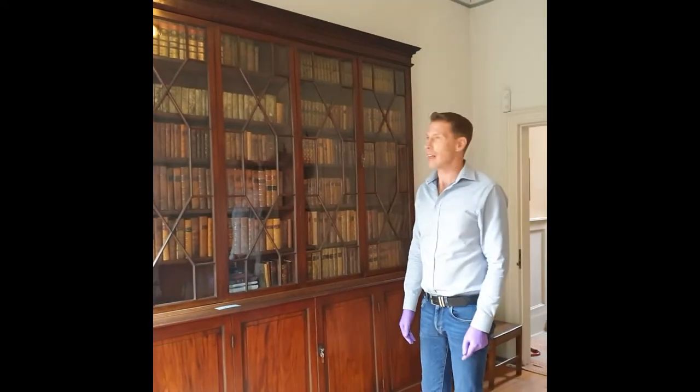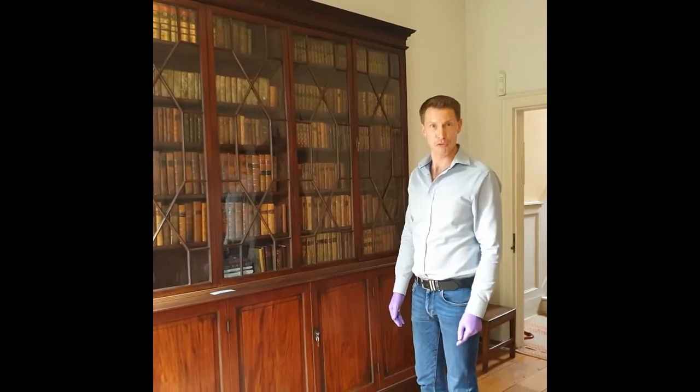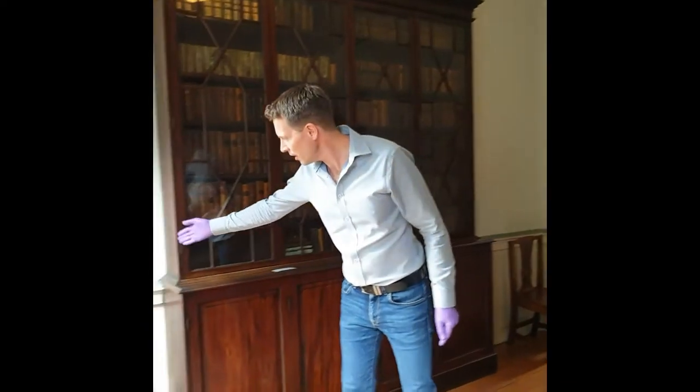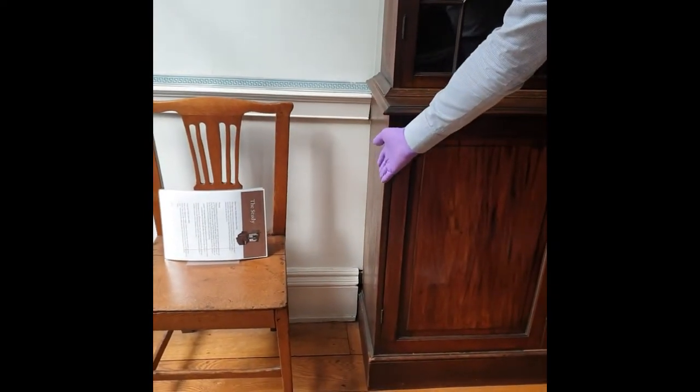The bookcase is original to the house. It dates to about 1780 and was probably made for this room. As you can see here, it is fitted into the dado rail and into the skirting board down there.